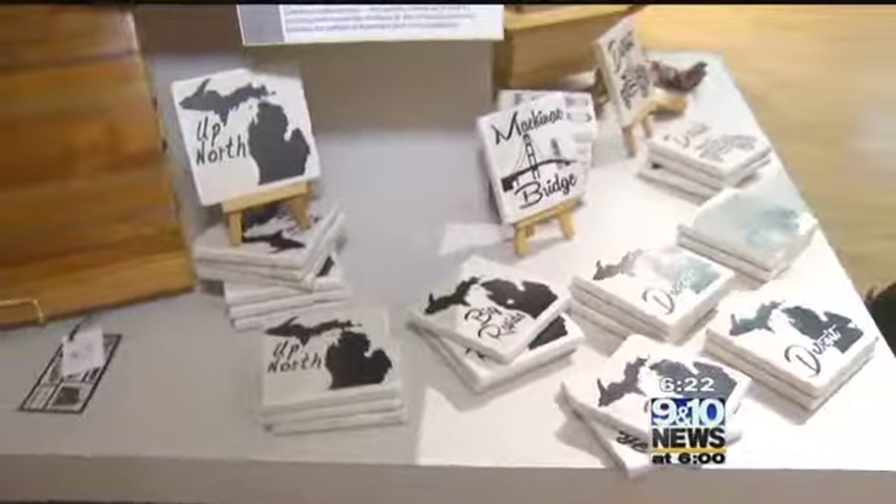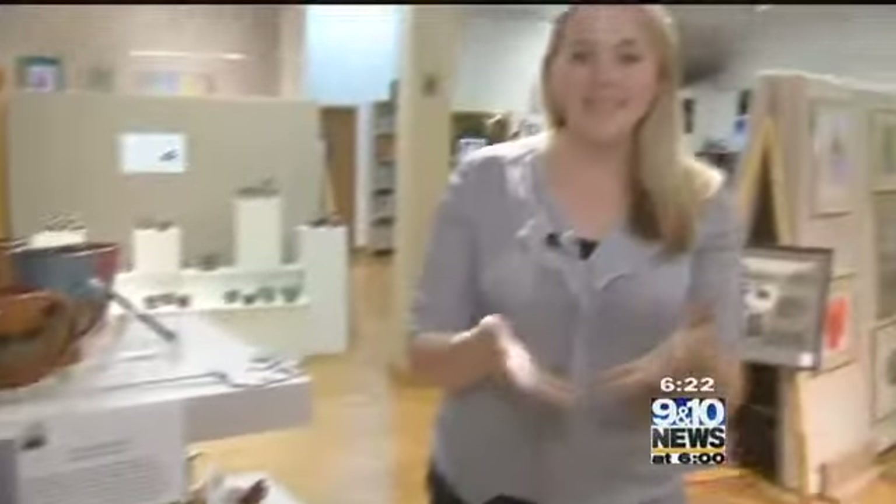When you finish your class downstairs, head upstairs at Artworks to their amazing gallery. There's an artist in all of us. And who knows — maybe after your season of classes, you'll be featured here in the gallery next year. Join me next week for another edition of Hometown Tourist in Big Rapids. I'm Kaelin Franks.